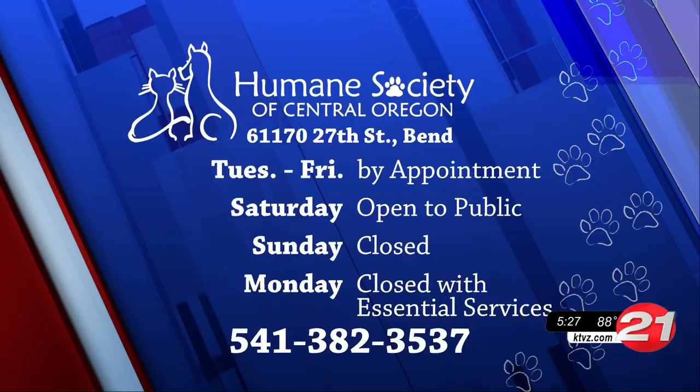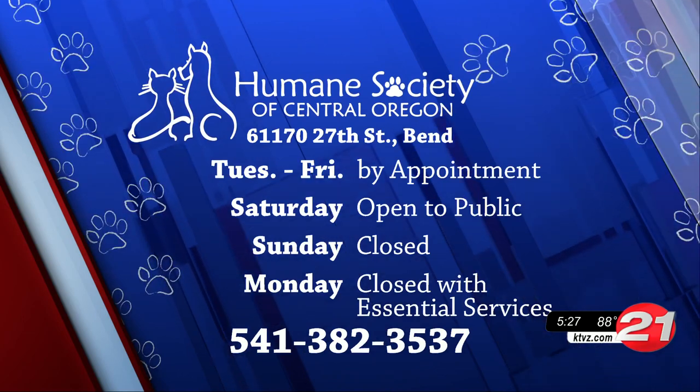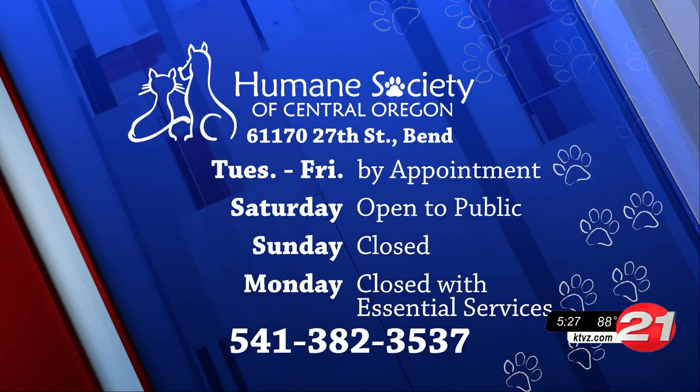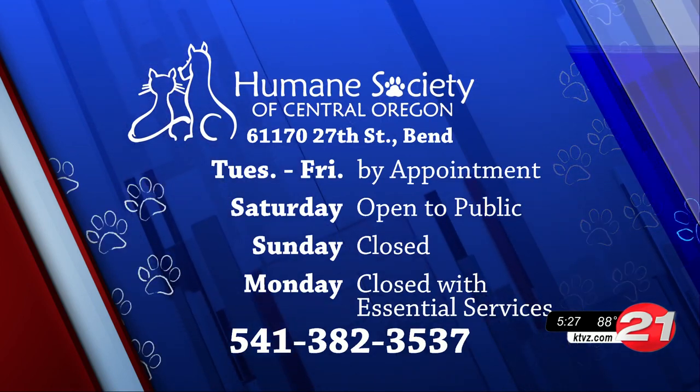Unfortunately, the previous owner was moving and couldn't take them along. They love toys and they're very active. If you've never had a ferret, definitely do some research before you come on down to meet Theodore and Milton. But come on down, help us clear the shelters — including ferrets. They're wonderful little guys.